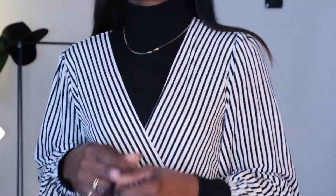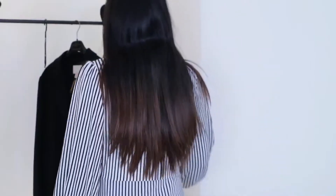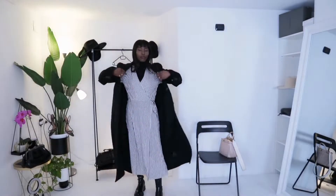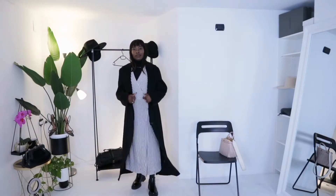For my neck area, I just threw on a very dainty, tiny necklace. I think it really does something nice for my face — it's lovely.